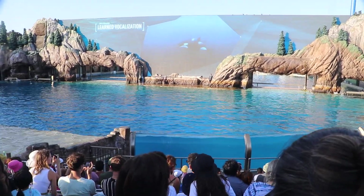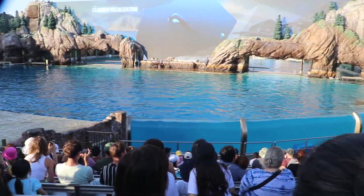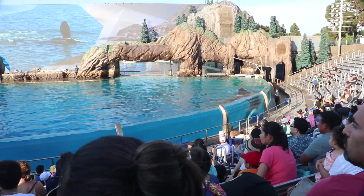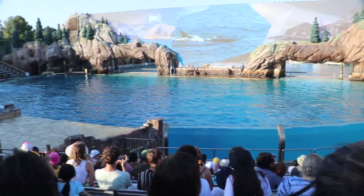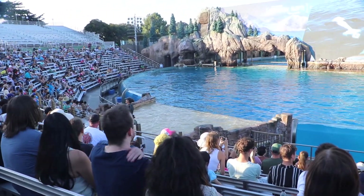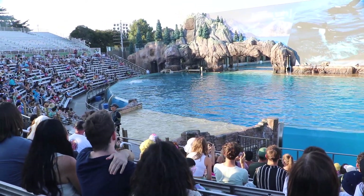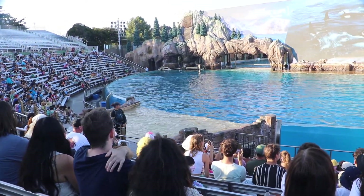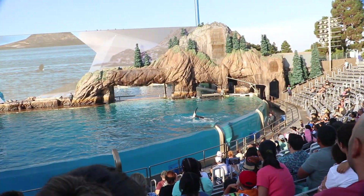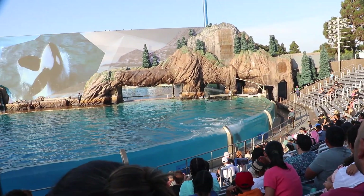Whales here and in the wild use vocalization to communicate all the time. Like all animals, killer whales also use body language as a form of communication. They use pectoral slaps on the surface of the water to show dominance and to get noticed. When they want to be heard, they breach.